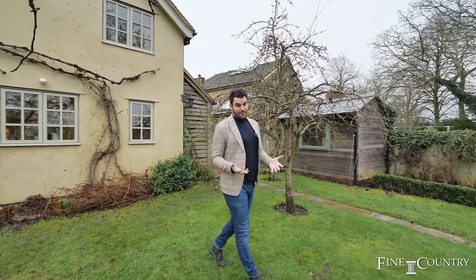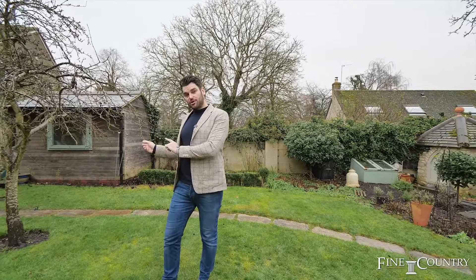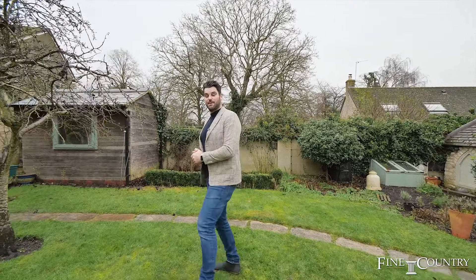We're here in the southeasterly facing gardens, and even on a day like today these gardens are stunning. Working from home is very important, and at Ivy Dean we've got a gorgeous outdoor office which I'm going to show you in a second. There's also office number two, which is currently being used as an art studio. Let me show you the space.